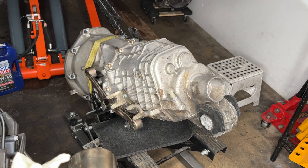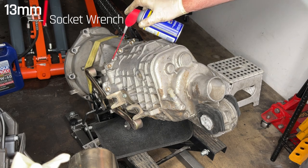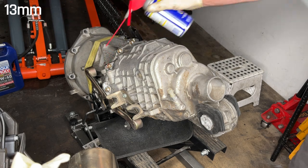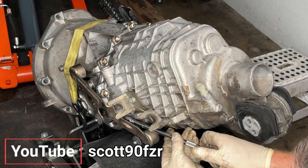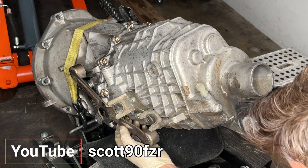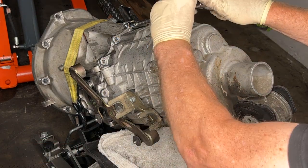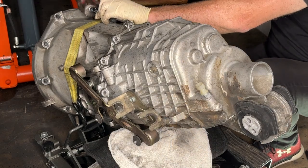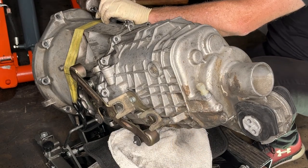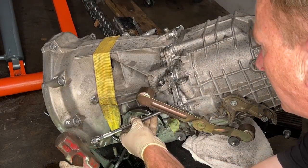We're into pretty unknown territory. These are a bunch of 13s all the way around the nose cone. All my knowledge here comes from this YouTube series from Scott90FZR — thank you, Scott. Unfortunately, Scott only published the teardown; he did not publish anything about how to put it back together. So there will be some improvisation today.